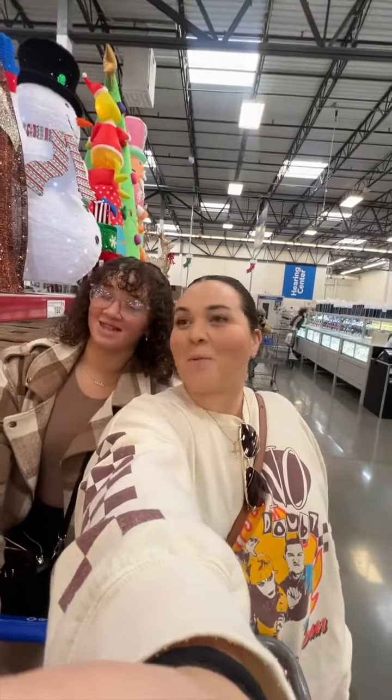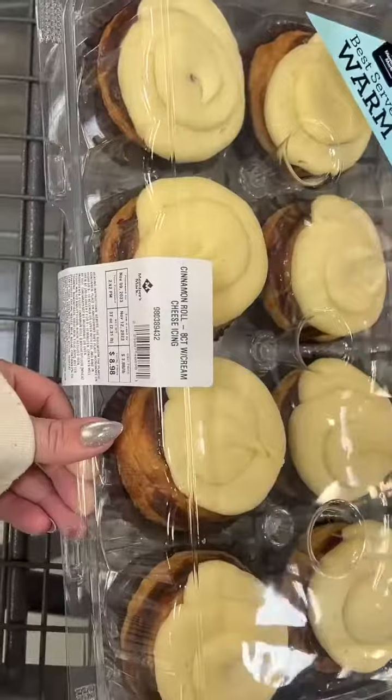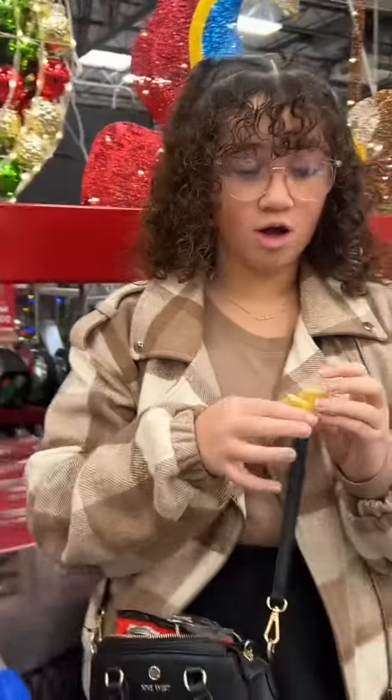We're here at Sam's Club. These cinnamon rolls are the best — they do slap from everything I've heard from everyone. They're amazing for $9. I still never ate one but I heard very good things from every single person that ate one.